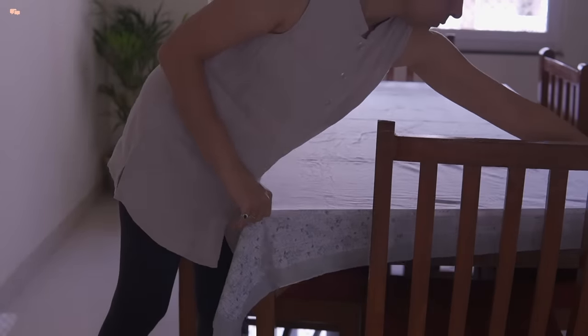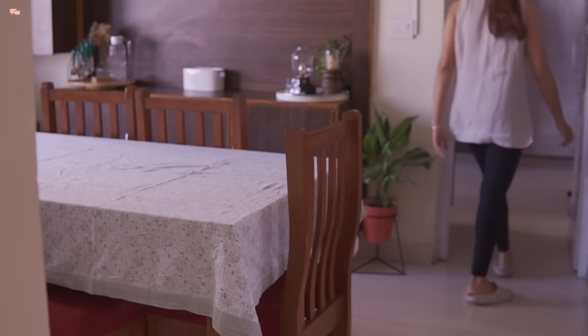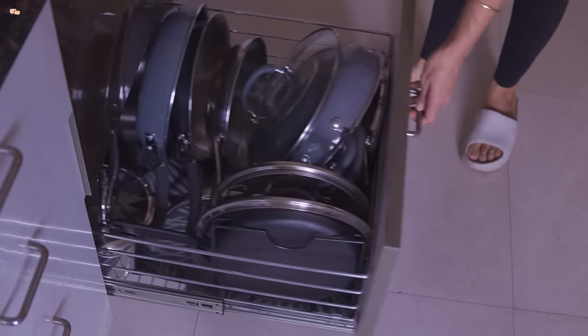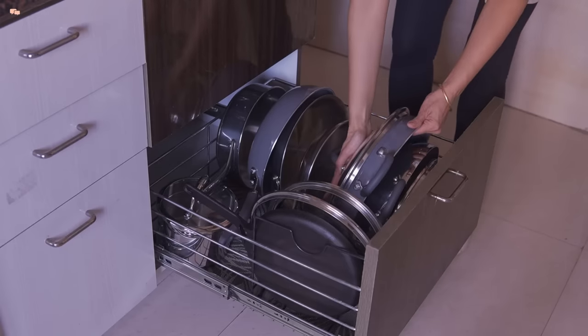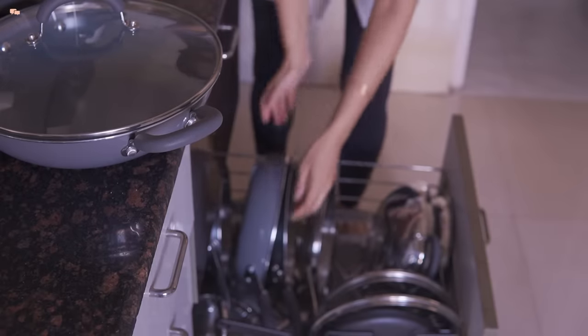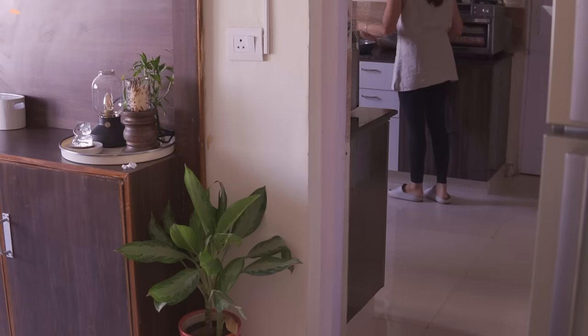I will take you through different categories of cookwares to choose from and will also guide you on details about those categories. If you are planning to buy new cookware, I have also shared tips on how to go about size selection at the end of this video. I would like to thank Maiar for partnering with this video. Now let's begin with our first category.